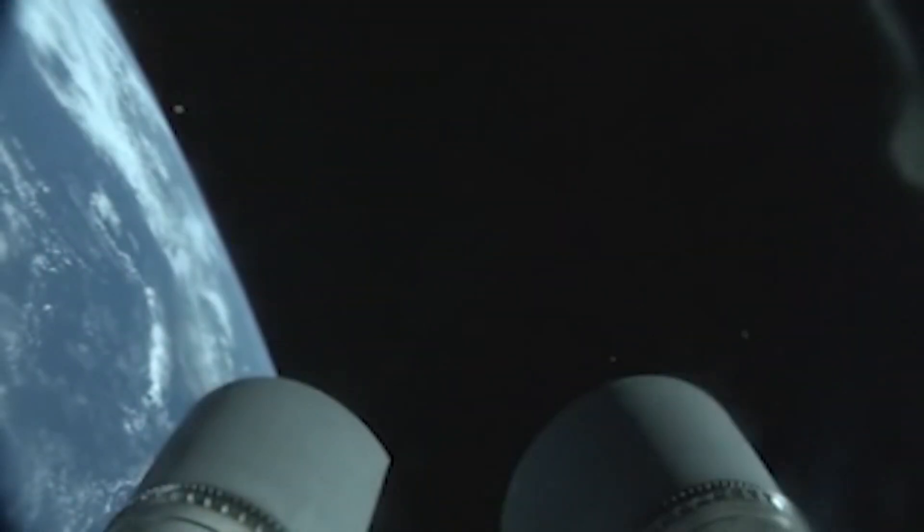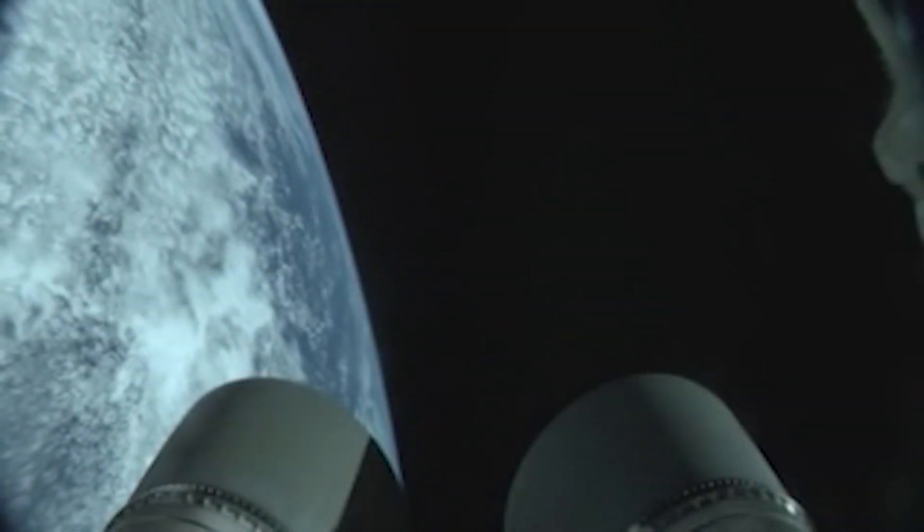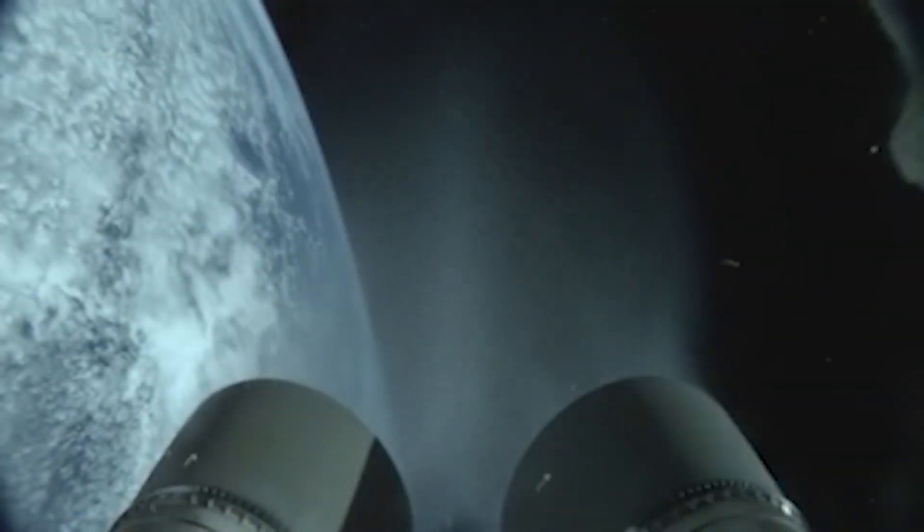We have ignition. Full thrust. Two good engines. Coming up on cutoff. We have cutoff. Everything is looking good — highs on speed.